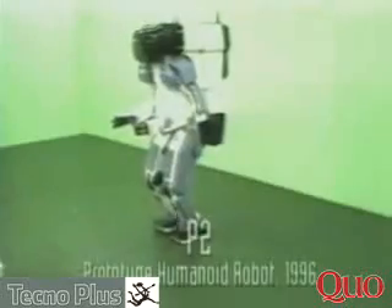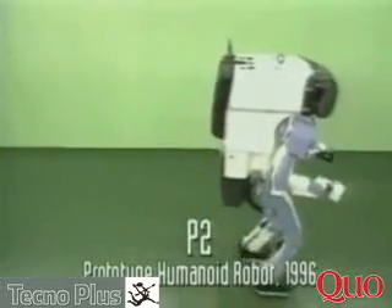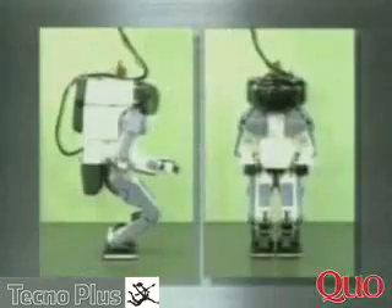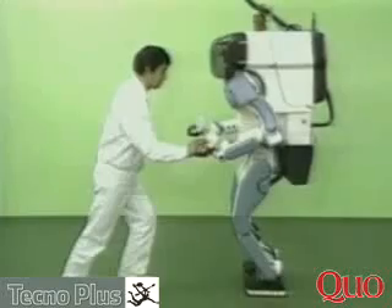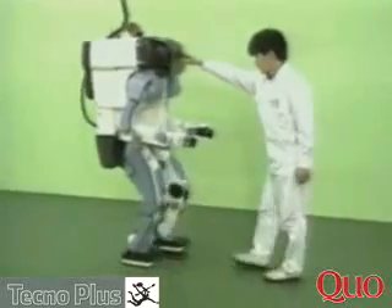In 1996, Honda engineers achieved major breakthroughs with its second prototype humanoid robot, P2. Improved stabilization control technology provided more flexible leg movement. P2 could walk smoothly in any direction, walk over uneven surfaces and bumps, and even maintain its balance when standing still or when firmly pushed. By wireless remote control, it could complete simple tasks like pushing a trolley and tightening and loosening bolts.